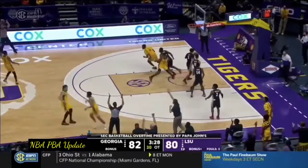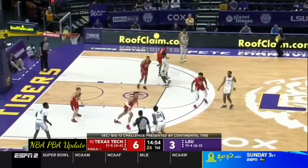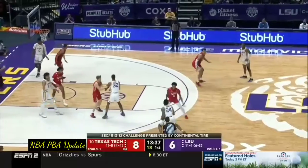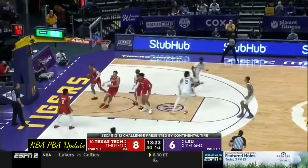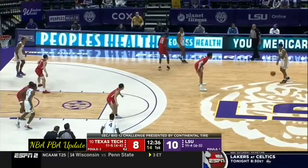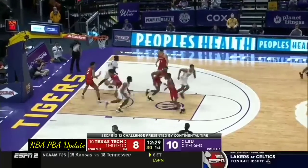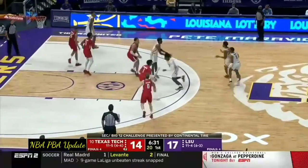82-80. Three on the way from guess who — Cam Thomas. Here's Javante Smart. Thomas with the ball fake — slide step three. Making a simple bounce pass — fundamentals. Challenge jumper by Cameron. You see if he breaks those out late in the game. Trigger! And LSU's down the offensive glass.